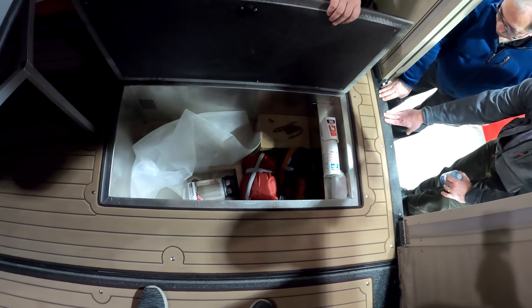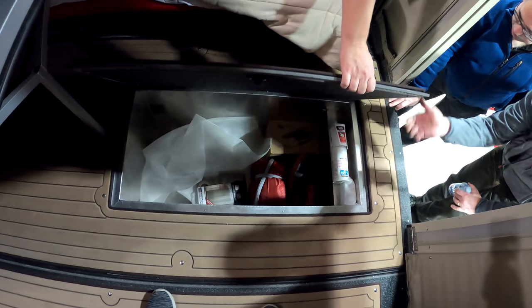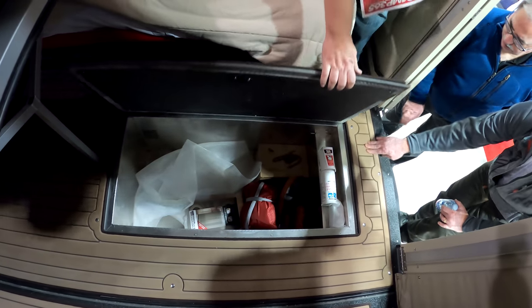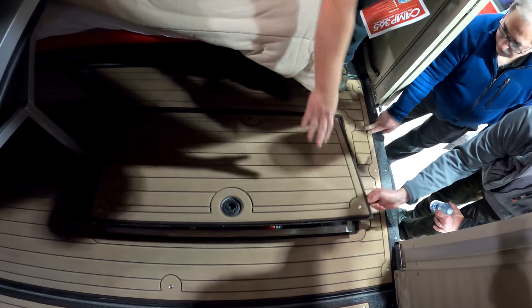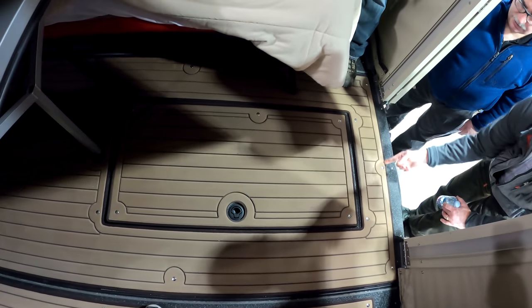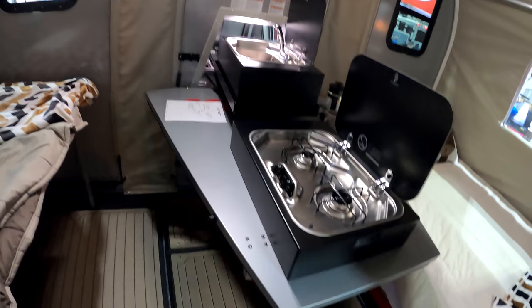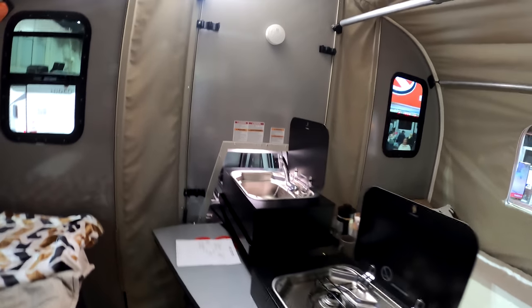There's also a fridge tucked up underneath the table right in the wall. The floor of the trailer has a rubberized mat system — it's marine grade rubber. It's easy to keep clean, and they're also removable so you can power wash them off. Here you can see the fridge tucked up under the table.